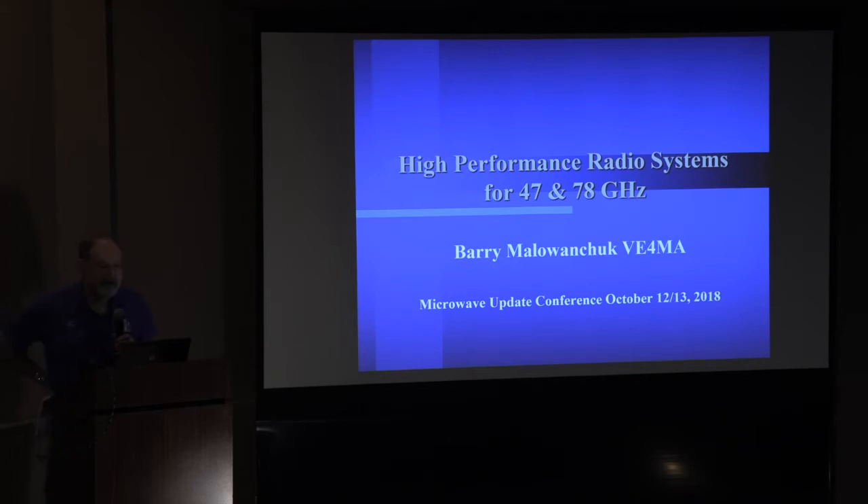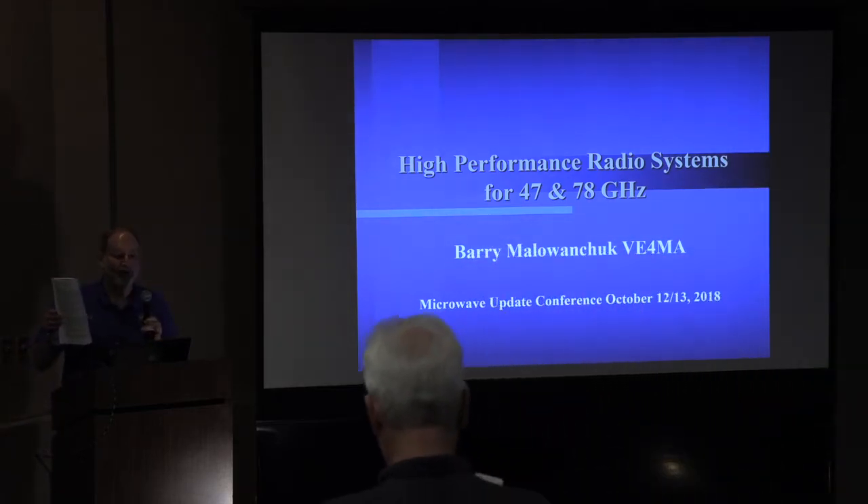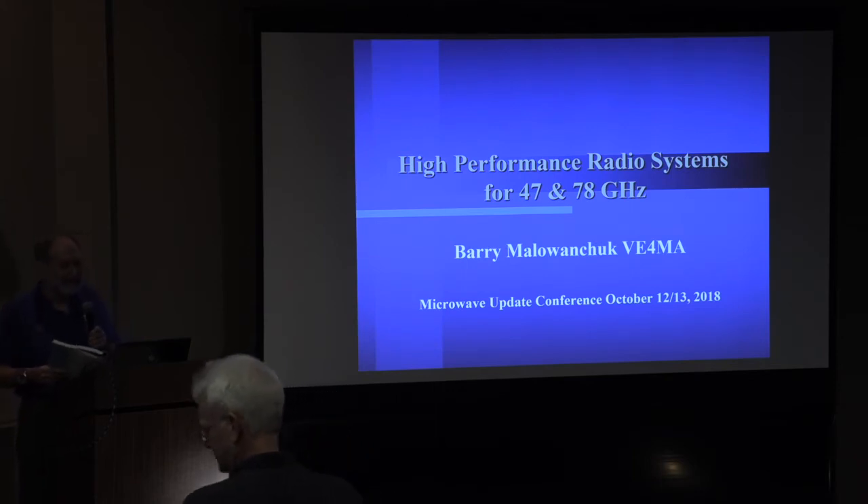All righty, let's get started. Our first presentation today is by Barry Milowanchuk — I was going to do anything to pronounce that correctly, but I hope I got it — VE4MA.